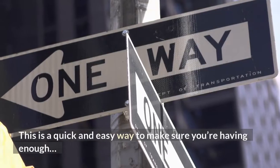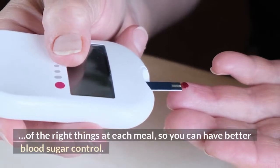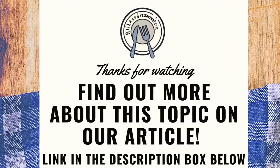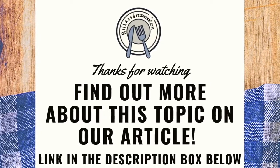This is a quick and easy way to make sure you're having enough of the right things at each meal, so you can have better blood sugar control.